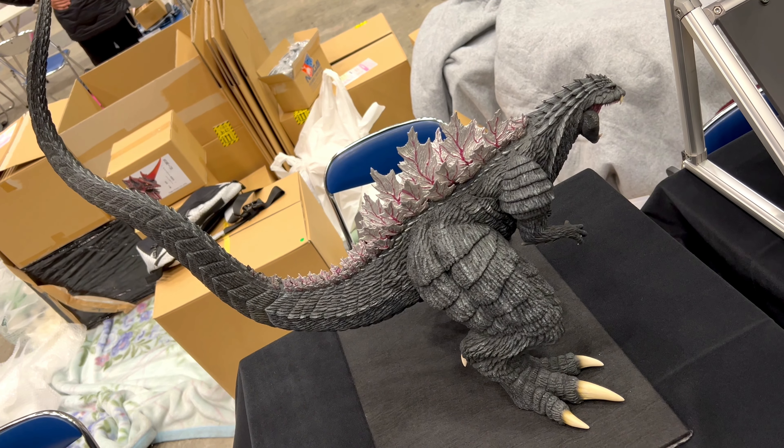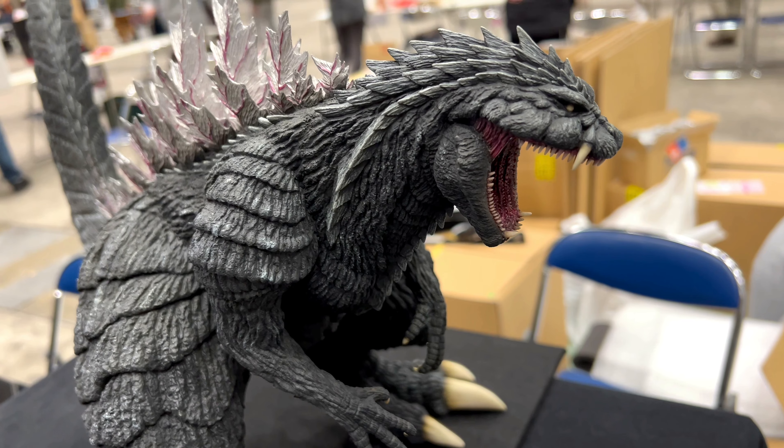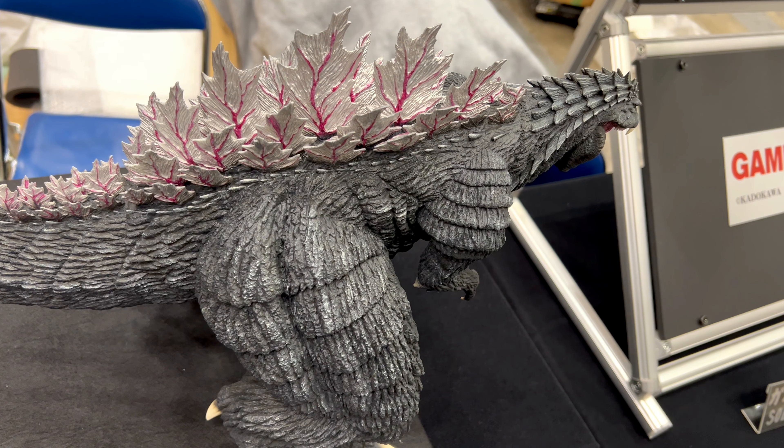Very good looking Godzilla Ultima. I was pretty impressed. It was quite big as well. His tail is huge and his feet are also huge. Cool stuff.